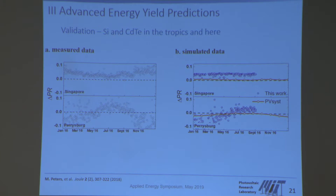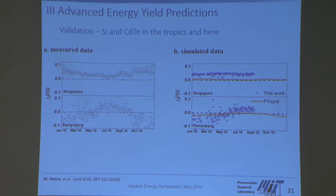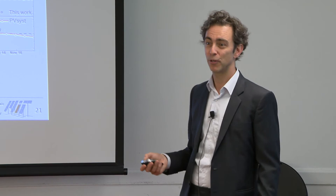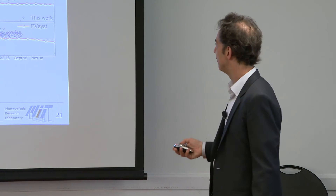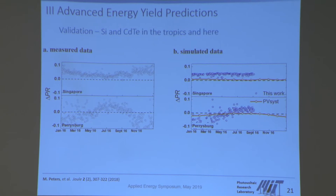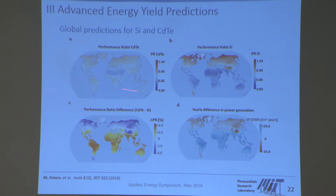At the time we wrote this paper, the commonly used software PVSyst — used to design PV power plants — didn't take these spectral effects into account. It neither captured the advantage cadmium telluride has in hot and humid climates like Singapore, nor the yearly variation between silicon and cadmium telluride in Parisburg, Ohio. That is a problem when your profit margins are small, or when you have to make a choice about which technology to use. Our calculated results showed quite decent agreement with measured data. We then generalized this to the entire planet, showing cadmium telluride has much smaller variation in operating conditions than silicon, which shows much larger variation.